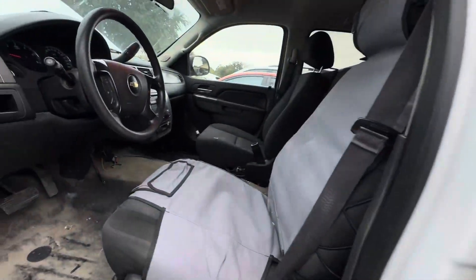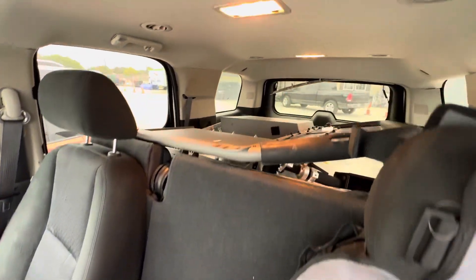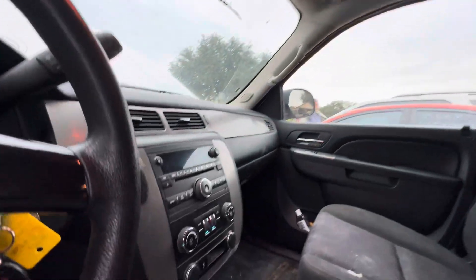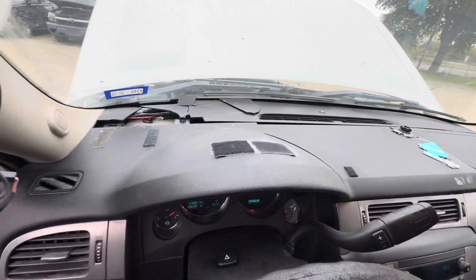On the interior, we have black seats. Looks like you got the cage right there, headliner looks good. Dash looks good as well.